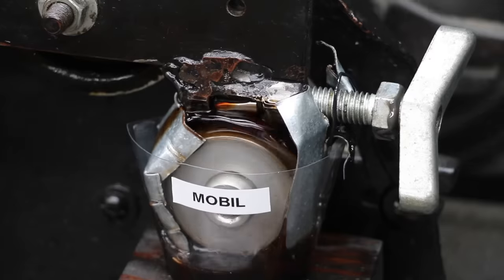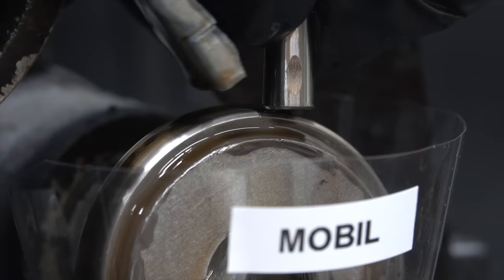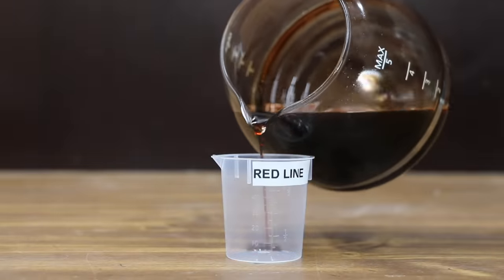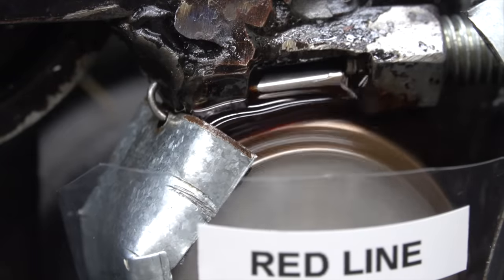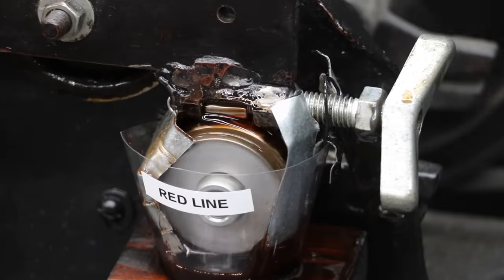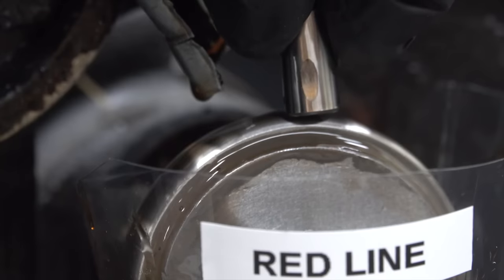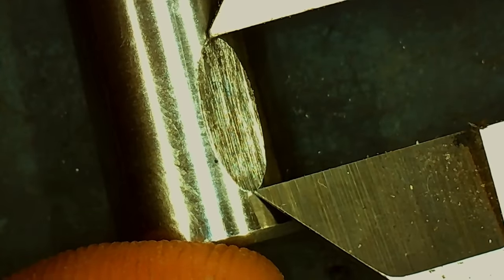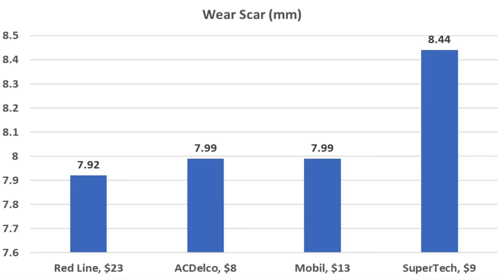The Mobil had tremendous evaporation loss, but will it offer good wear protection? The Mobil seemed to perform about the same as the AC Delco on the energy use meter at the start of the test. In a first for this channel, the AC Delco and Mobil finished in a tie with precisely the same size wear scar. So when it comes to wear resistance, AC Delco and Mobil finished ahead of the Supertech. The Redline transmission fluid seemed to perform about the same or slightly better than AC Delco and Mobil, still showing dark red color while the others are much darker. The Redline's wear scar is the best yet, but by less than 1%. A win is a win — Redline first, AC Delco and Mobil tied for second, Supertech fourth.